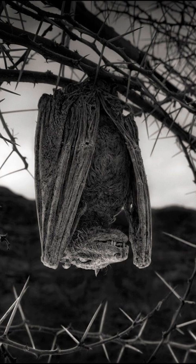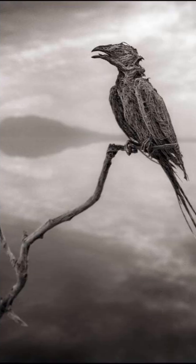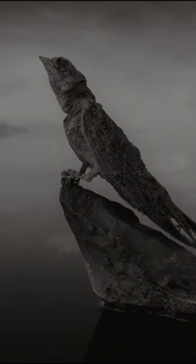Of petrified flamingos, bats, and other unfortunate creatures standing eerily along the lake shore. Nature can be both beautiful and terrifying.